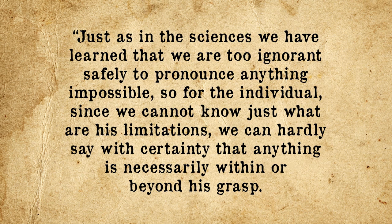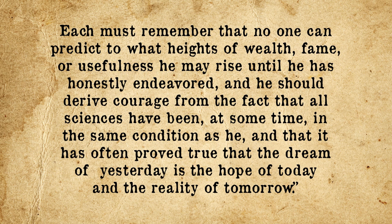And just before the bonus facts, here is an excerpt from Goddard's high school valedictorian speech, titled 'On Taking Things For Granted': 'Just as in the sciences we have learned that we are too ignorant safely to pronounce anything impossible, so for the individual, since we cannot know just what are his limitations, we can hardly say with certainty that anything is necessarily within or beyond his grasp. Each must remember that no one can predict to what heights of wealth, fame, or usefulness he may rise until he has honestly endeavored, and he should derive courage from the fact that all sciences have been at some time in the same condition as he, and that it has often proved true that the dream of yesterday is the hope of today and the reality of tomorrow.'